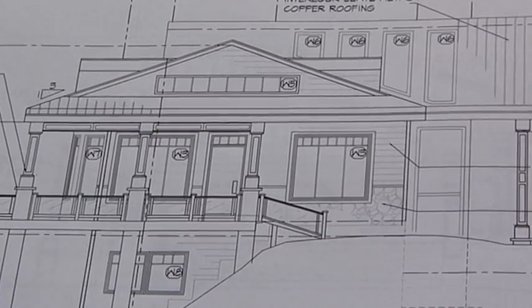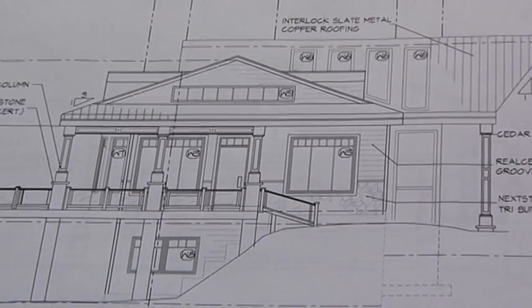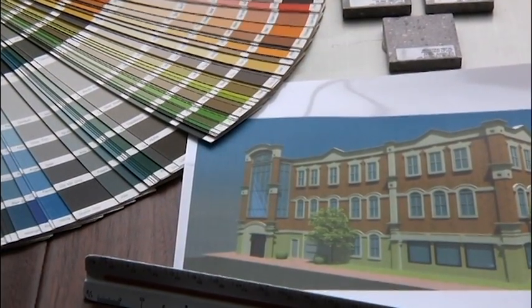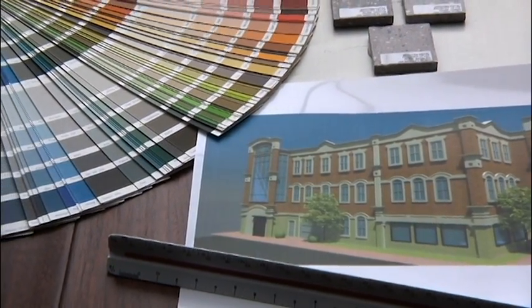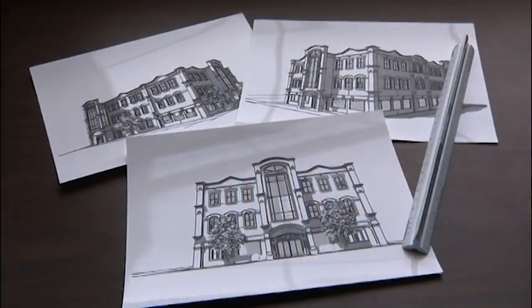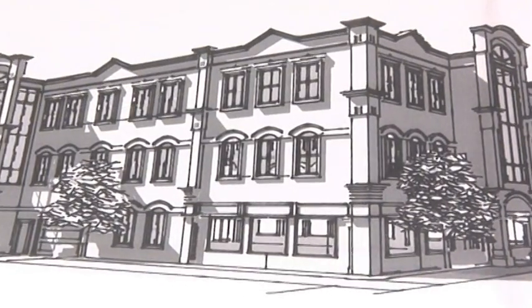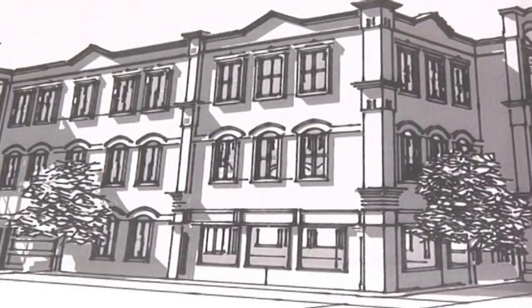The architectural technology program is a two-year comprehensive training program that focuses on the architectural building industry. First year of the program concentrates on light wood frame construction and residential working drawings. Second year of the program focuses on steel, concrete, and masonry construction with a focus on commercial working drawings.